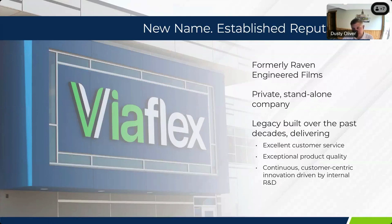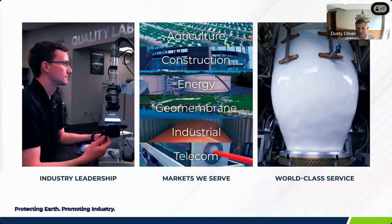Most of you on here probably have a longer history working with or knowing Raven Engineered Films. About a year and a half ago, we became ViaFlex as a standalone company owned by a private equity group out of Chicago. We're looking to continue our legacy built over the decades here, focusing on excellent customer service, excellent product quality, customer-centric driven solutions, and continuing to innovate with our internal research and development teams.